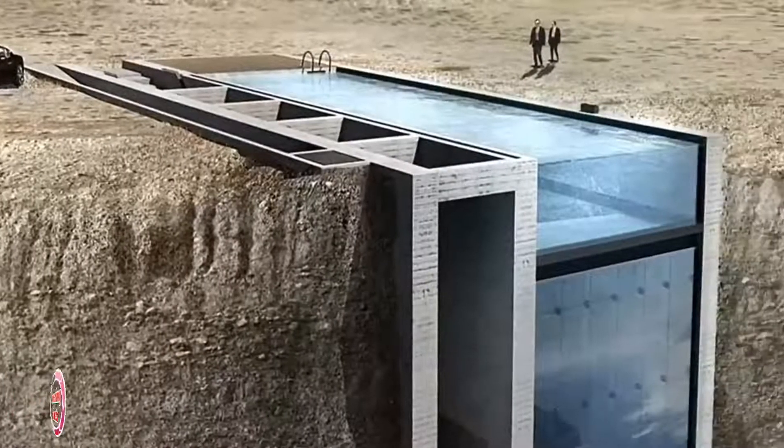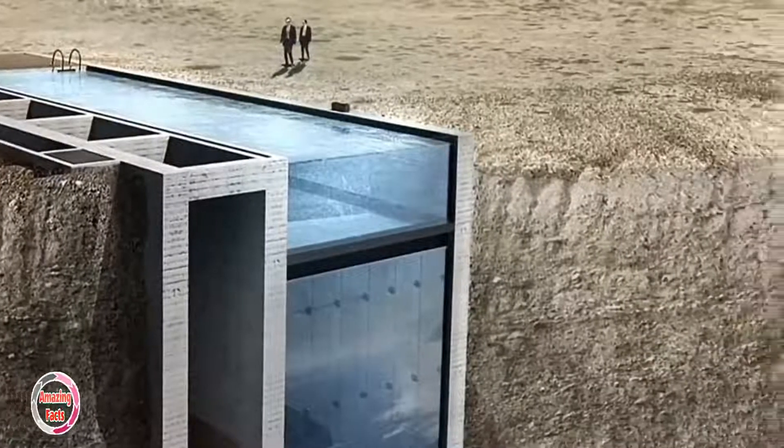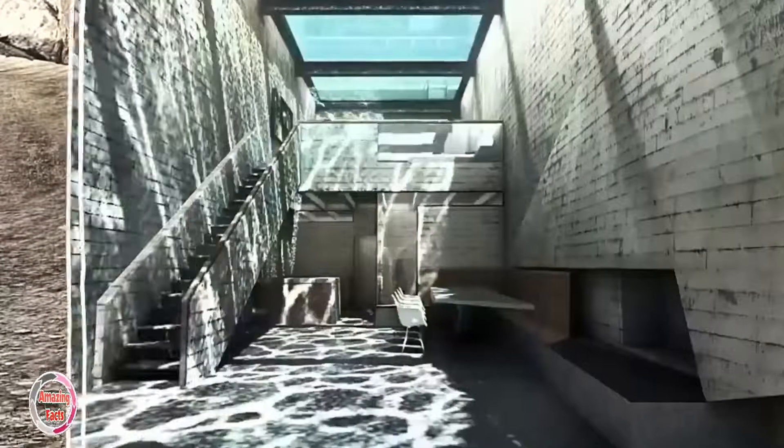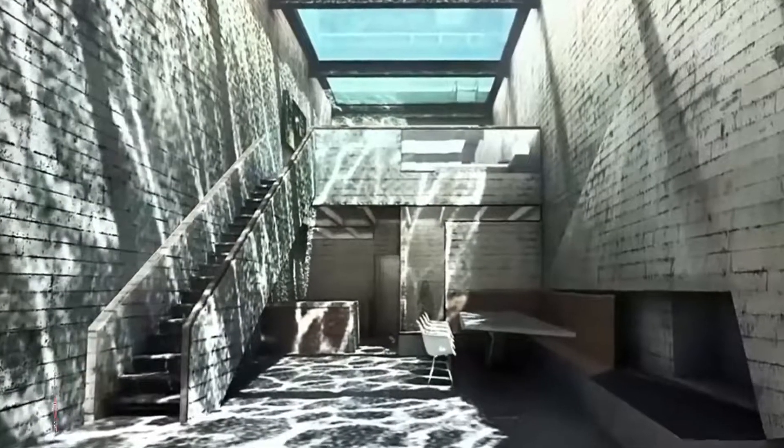Casa Brutale, Greece. Designed by Architects OPA, this dreamy cliffhanger has been proposed for construction in a cliff facing Greece, overlooking the Aegean Sea.